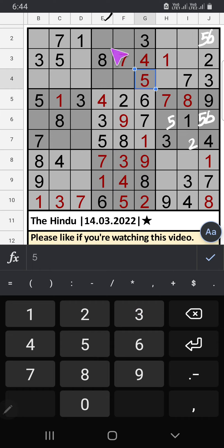Column E: 2 numbers are remaining — 2 and 9; we will confirm later. Column F: 2 numbers are remaining — 1 and 6. 2nd row, we have 1, so 1 can't come in this cell. 1 is confirmed here, then 6 is here. Since 6 is here, 6 can't come in this cell. 6 is confirmed here, then 5 is here.